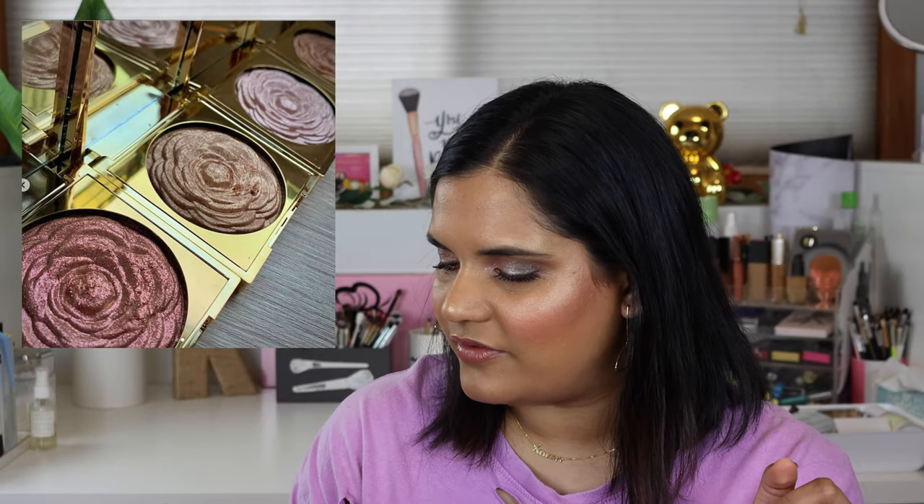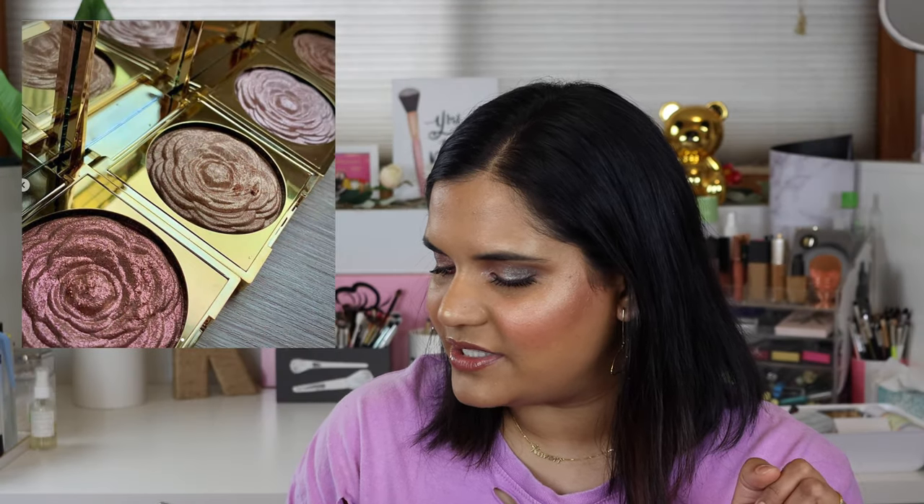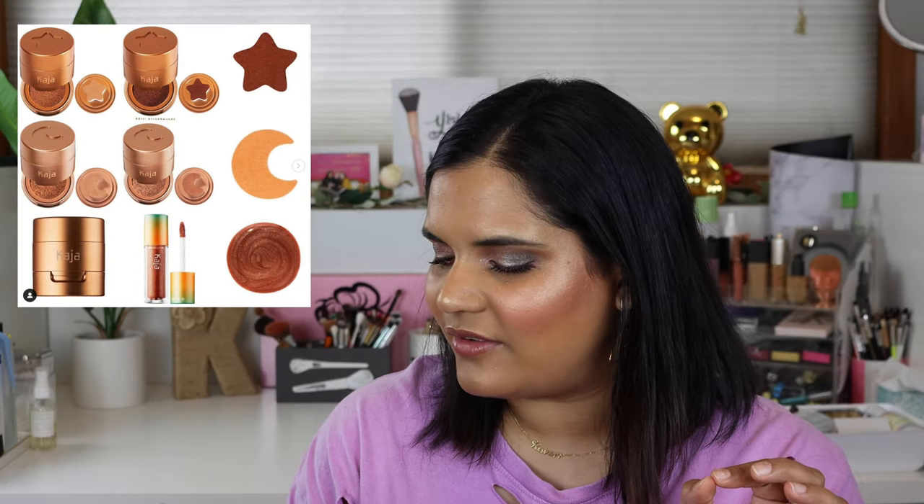We have some new highlighters from Makeup Revolution. These definitely look like a knockoff of those Smashbox Vlada highlighters that came out a while ago. They're pretty glittery and $15, but personally I'm not into it — easy pass.